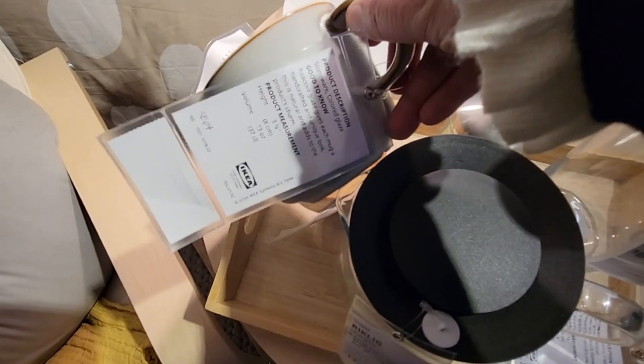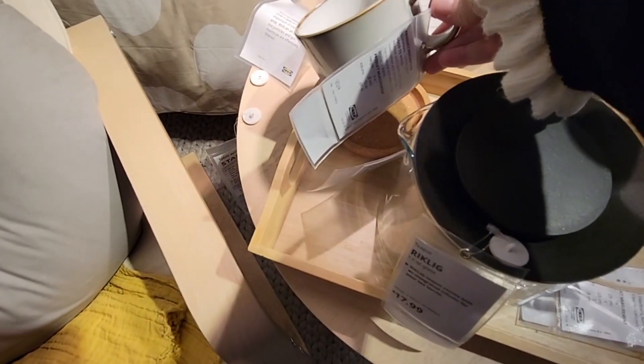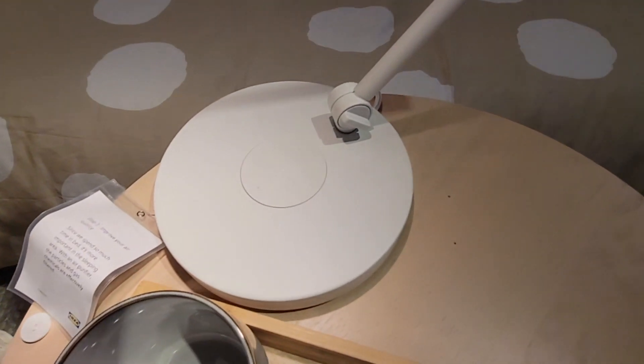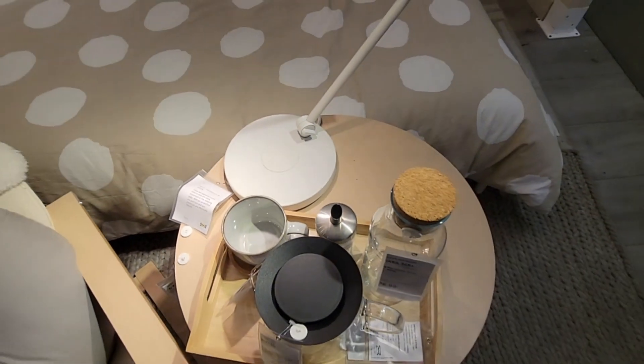Some of the things they'll do — they'll show the room, they'll have tags to give you an idea. Some of them will have the price on there, some won't. This is the San Diego location and downstairs will have all the kitchen items.